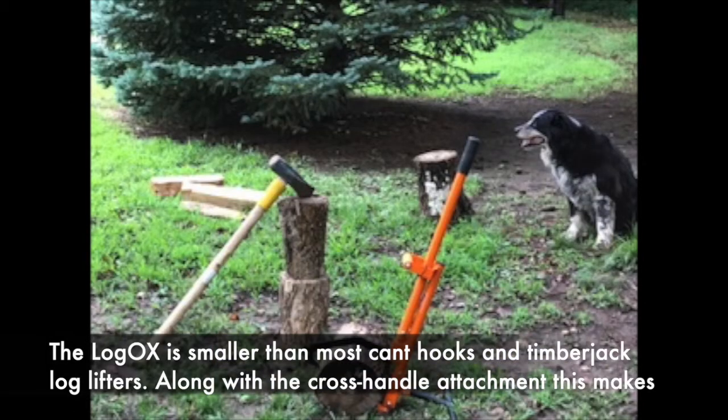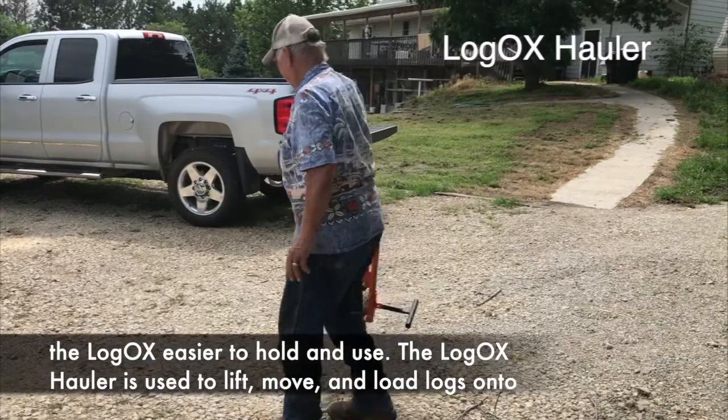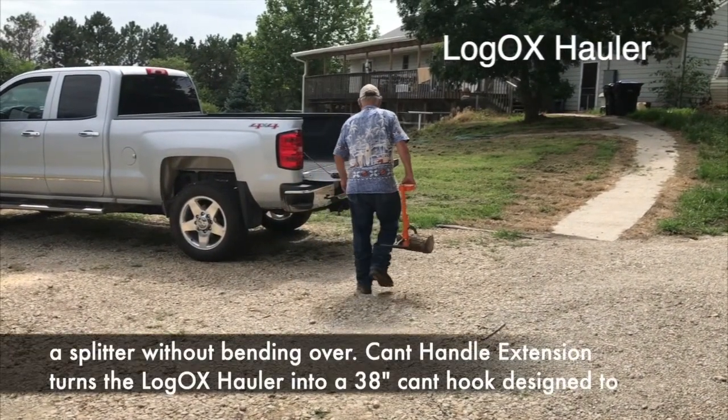The LogOx is smaller than most cant hooks and timber jack log lifters. Along with the cross-handle attachment, this makes the LogOx easier to hold and use. The LogOx hauler is used to lift, move, and load logs on the splitter without bending over.